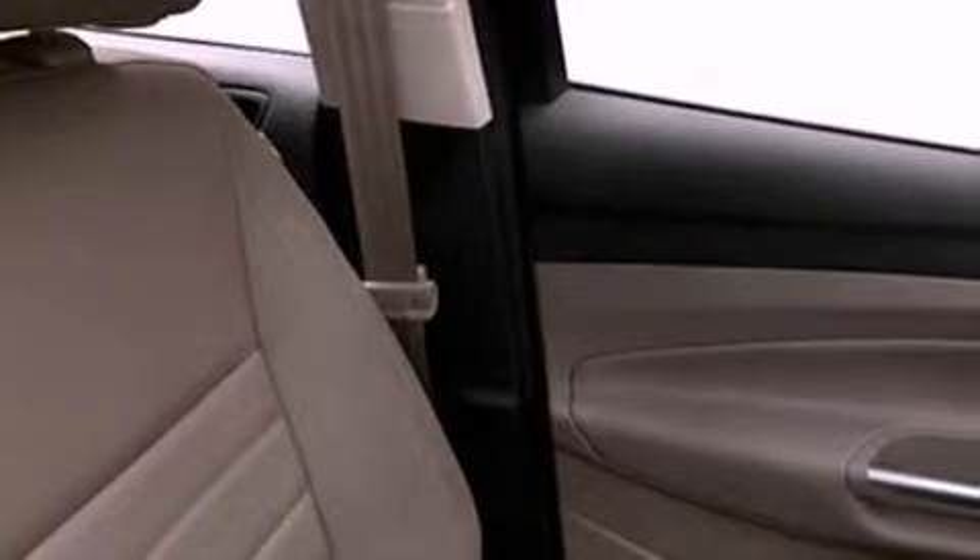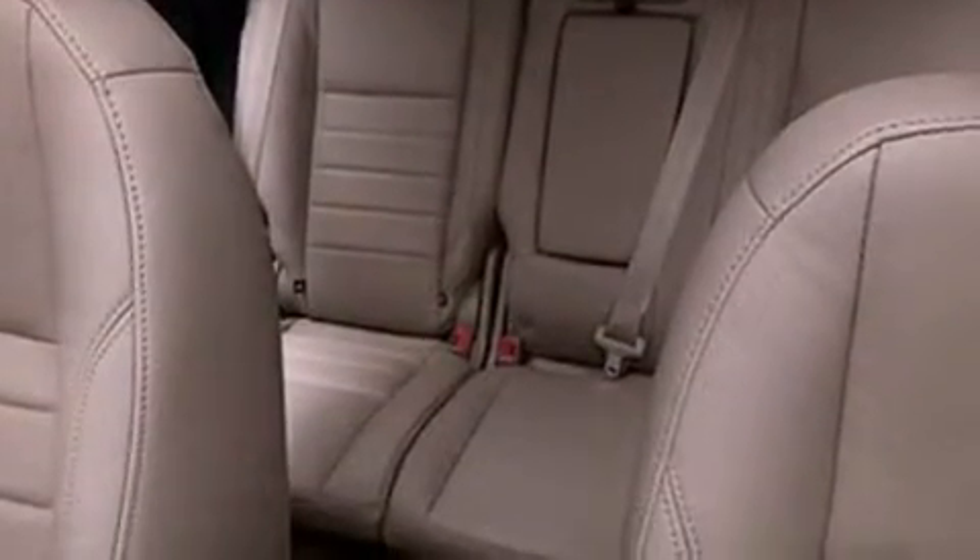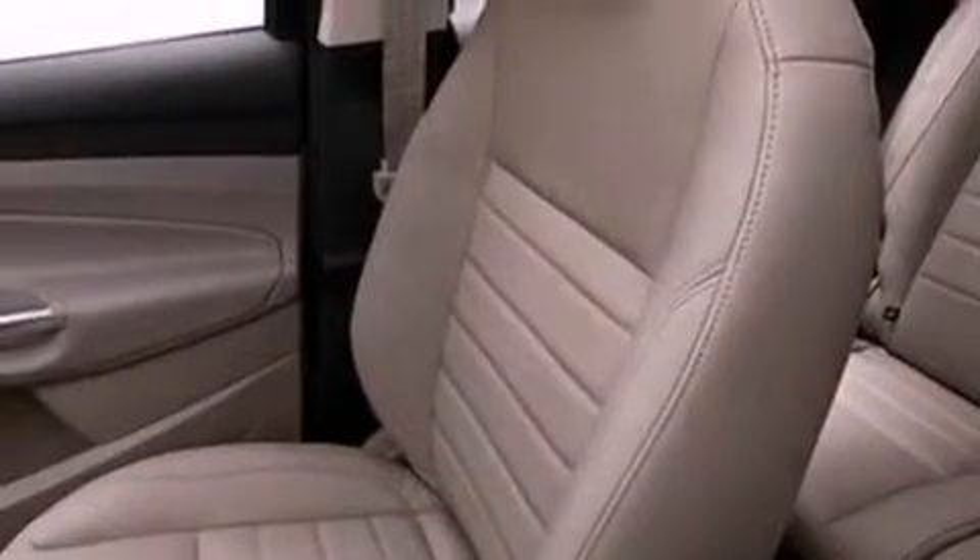The following features are also included: a low tire pressure indicator, memory settings for the seat's positions so you can recall your favorite alignment with the push of one button, cruise control, and performance tires.